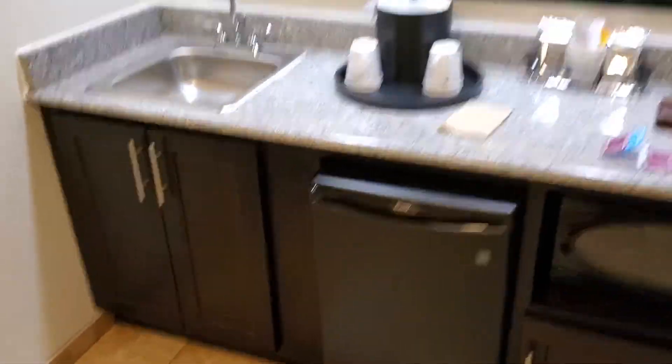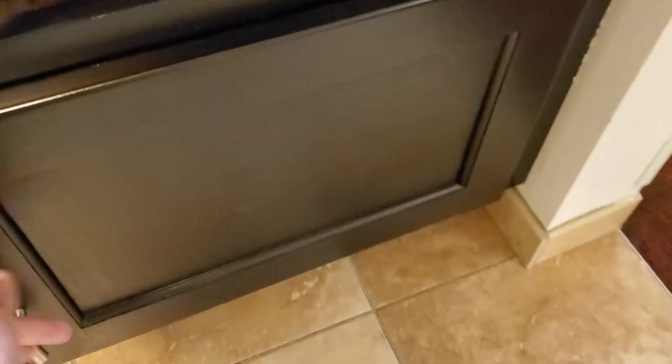Over here we have the kitchen. So, sink, we've got the coffee, the mini fridge, we've got a microwave. There's nothing in there.